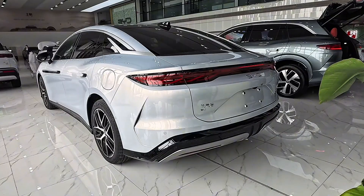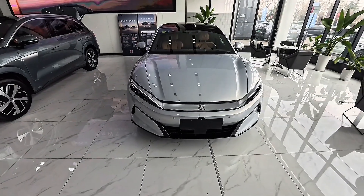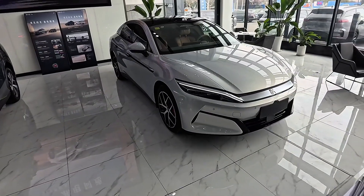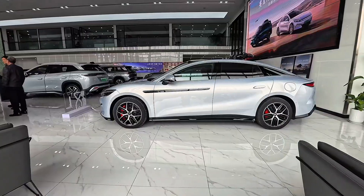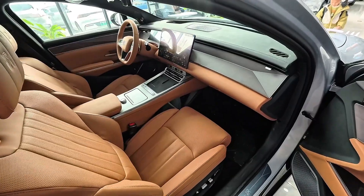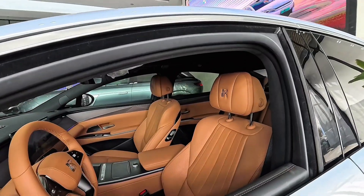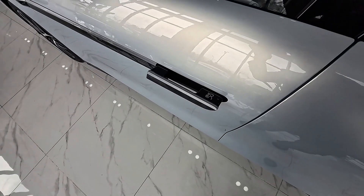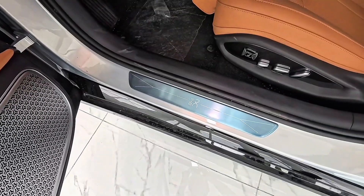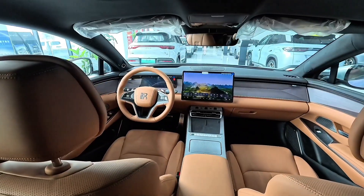Still, the fact that BYD has built something that can rival, and in some cases out-do, one of the most iconic performance brands in the world is a wake-up call. It shows just how far EVs have come and how quickly they're evolving. For decades, Ferrari has been the dream — the gold standard of performance cars. But now a car that's affordable by supercar standards, practical enough to take your family in, and built for the future of mobility is stepping up. BYD is proving that silence can be just as deadly as the spine-tingling roar of a V8 or V12.